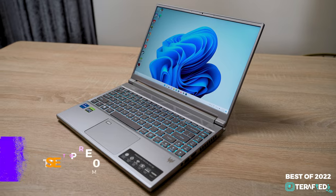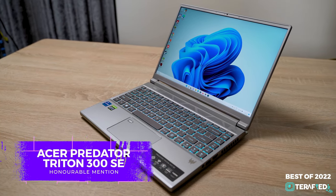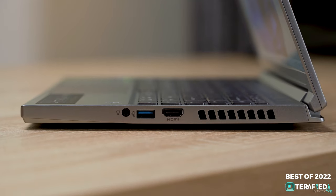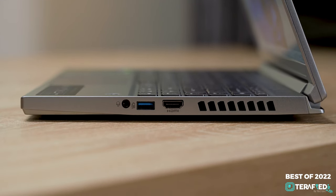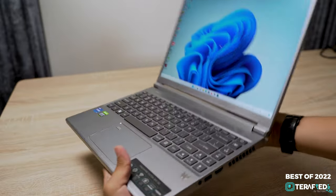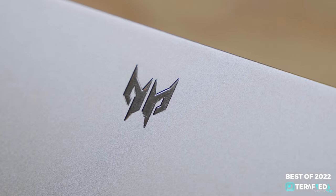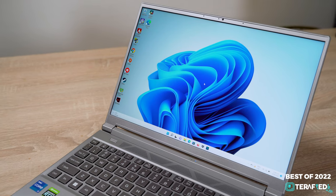We also want to give an honorable mention to the Acer Predator Triton 300 SE. This is a laptop we've reviewed more recently and just like the Legion, it basically ticks all the boxes except in a smaller form factor. If you want a more compact yet still high-performing laptop without breaking the bank, this is a good option too.